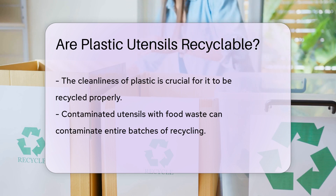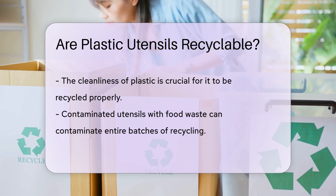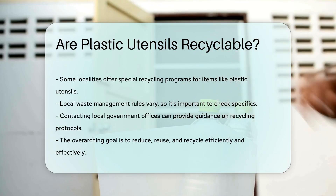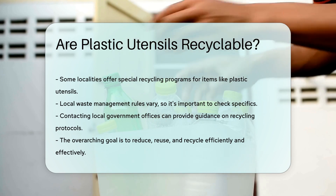Some areas have special programs for recycling plastics like utensils. It's crucial to check with local waste management rules — you might be surprised by what you learn. When in doubt, reach out to your local government office. They can guide you on the do's and don'ts of recycling in your area.